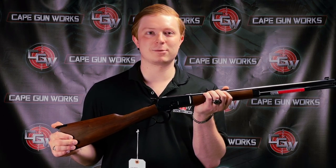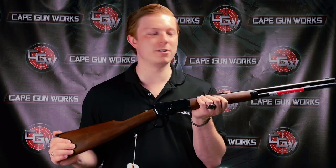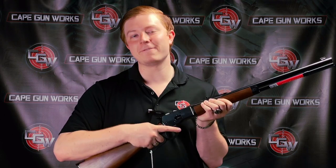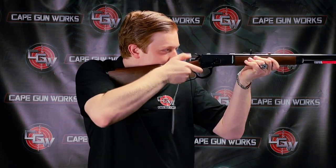As Winchester was struggling financially throughout most of the 20th into the 21st century, they were taken over by Olin, and then they outsourced their products to Miroku. But this is still a pretty faithful production of the 1892 — it's got a very smooth action.